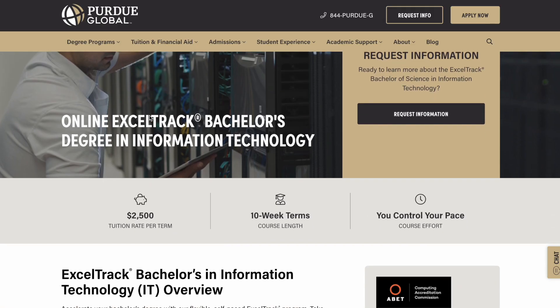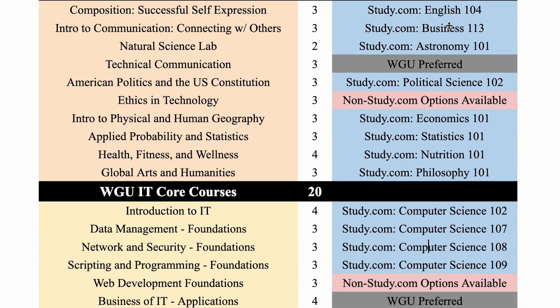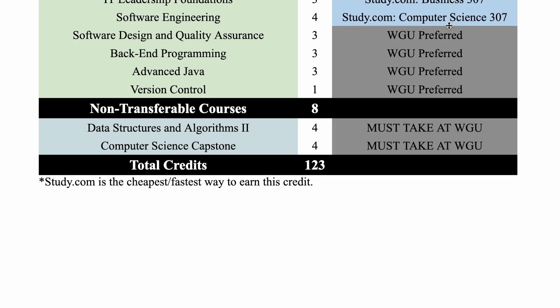You're about to learn the five fastest online computer degrees in the entire world. I'm going to give guidance on how to pick the one best for you based on your circumstances, and at the end of this video, I'll share a detailed plan on how to earn the top degree on this list in under six months.